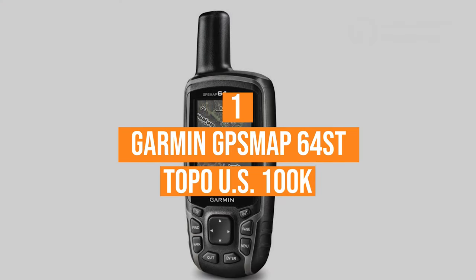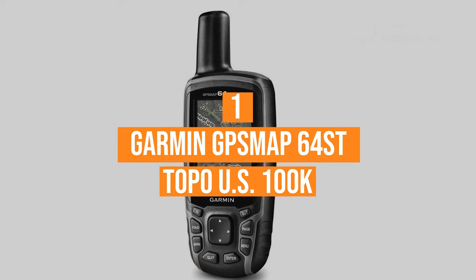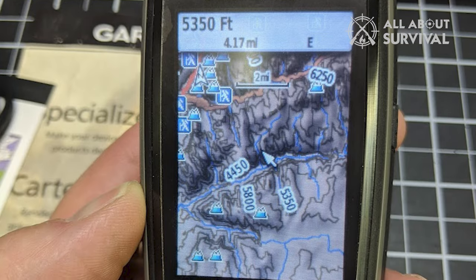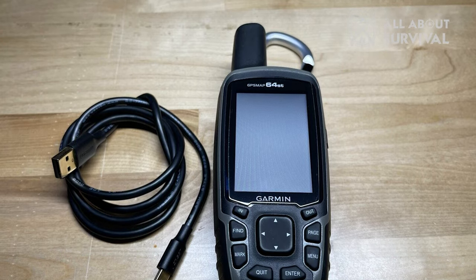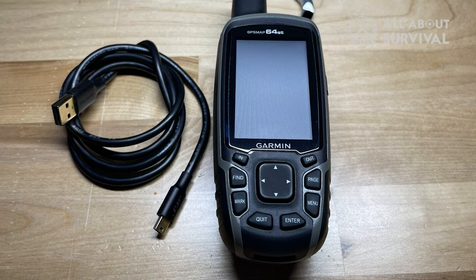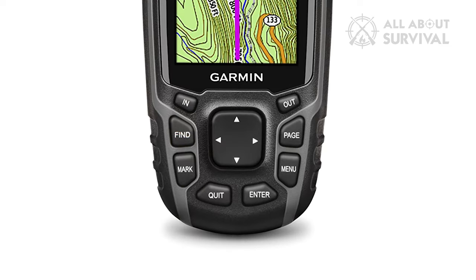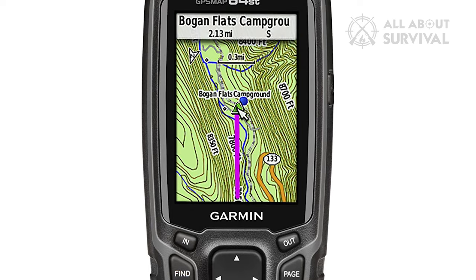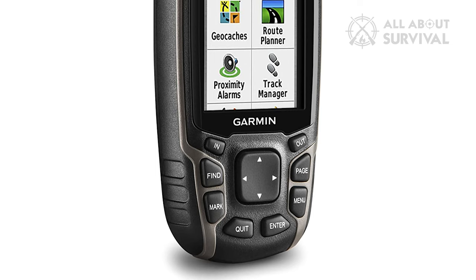Number 1: The Garmin GPSMAP 64ST Topo US 100K with high-sensitivity GPS and GLONASS Receiver. The Garmin GPSMAP 64ST is a rugged, full-featured handheld GPS unit designed to handle most of your navigational needs. It comes with a high-sensitivity GPS and GLONASS receiver accompanied by a quad-helix antenna, giving you reliable reception regardless of your location. You can also stay connected to your smartphone without digging into your backpack, thanks to its wireless connectivity. Also included is a three-axis compass with a barometric altimeter that helps you track your elevation without holding it level, and it monitors barometric pressure to point out your precise altitude and foresee potential weather changes.